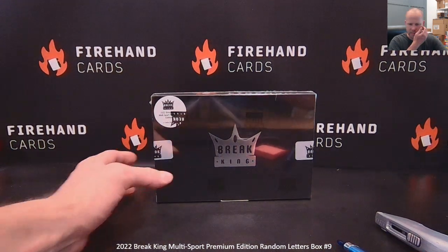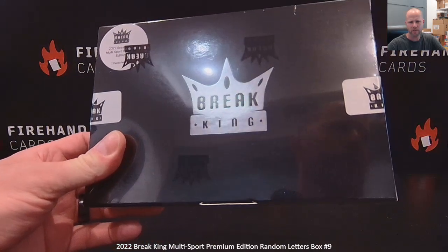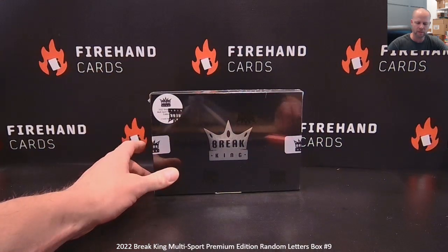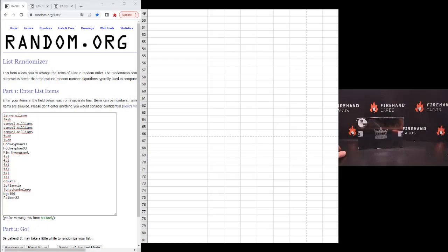Hey guys, final box of three box cases. Break King Premium Edition Random Letters, box nine. 21 total spot random numbers. The letter corresponds to the first letter of the player's last name as it appears on the front of the card. If there's only one name, then it goes to the first letter of that singular name.